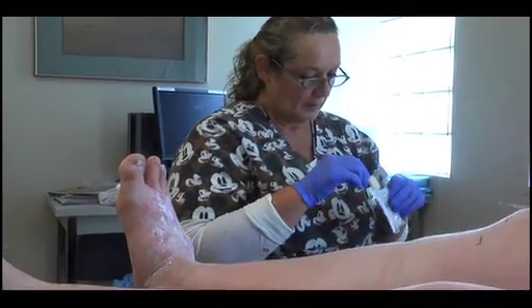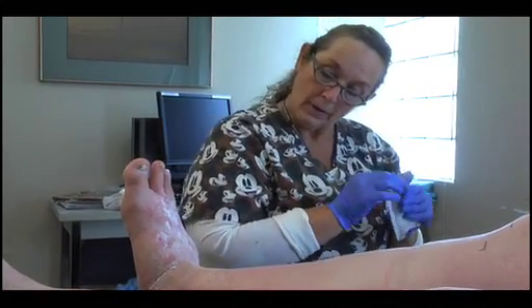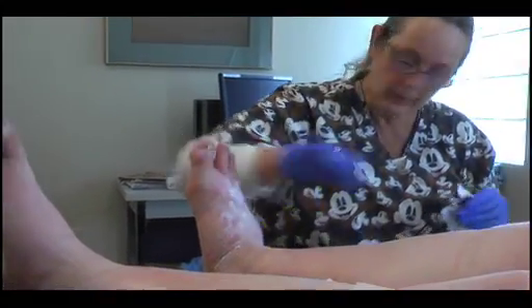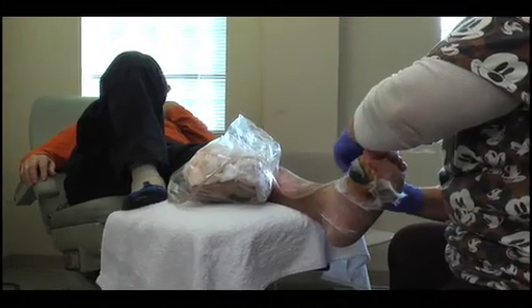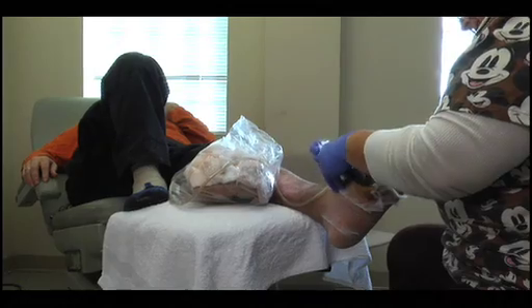The Wound Ostomy Continence Nursing Certification Board's mission is to provide the highest standard of consumer care and safety through the credentialing process within the areas of wound, ostomy, continence, and foot care nursing. The board is continuing to set the highest standards for those living with chronic wounds. A nurse certified by WOCNCB is one of the most important members of the health care team for patients with diabetes who have a lower leg wound.